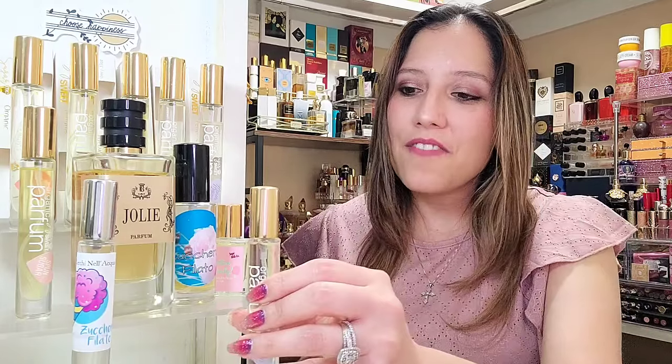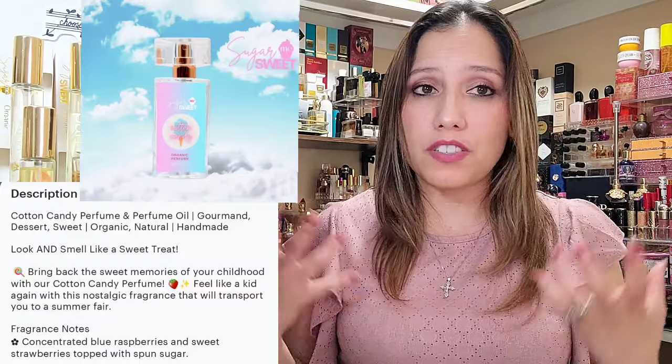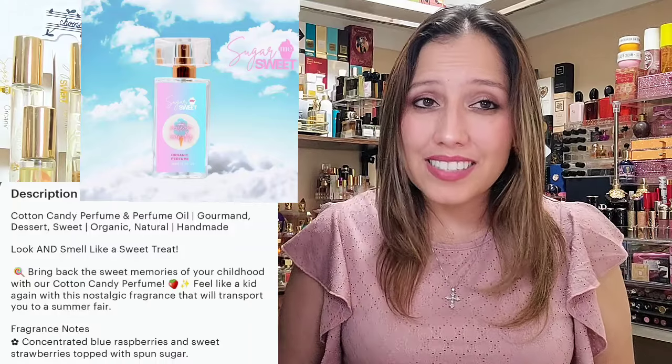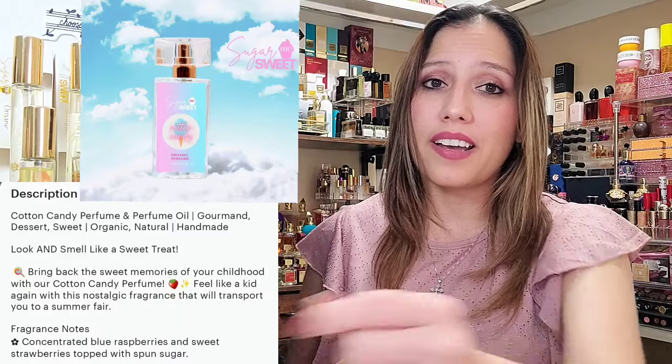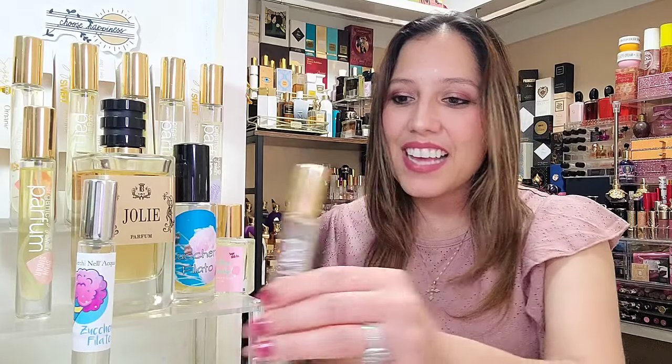What I get from this primarily — and I got it in my first impression as well — is Candy Sweet. I get a strong berry. It starts to meld into all I can think about is strawberry shortcake. Not cake-like at all, and not doll head per se. The notes are blue raspberries and sweet strawberries topped with spun sugar. I don't get a fluffy cotton candy, and I don't get the vanillic undertones that I did get from the Suchero Filato by Cerchinel Acqua. But I do get a strong candy vibe from the cotton candy.